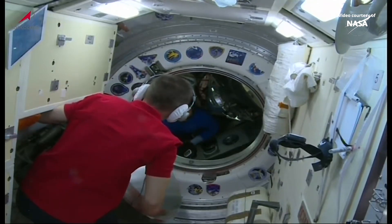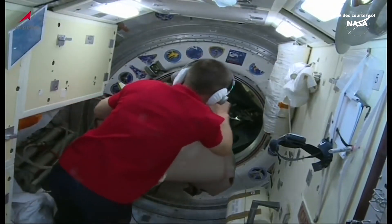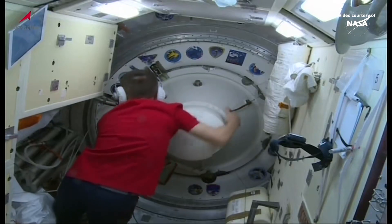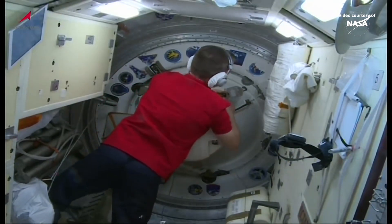Alexei Nikolayev, how do you read me? I read you loud and clear. And with a final wave from Ryzhikov, the hatch to the Rassvet module now being closed and latched in place.